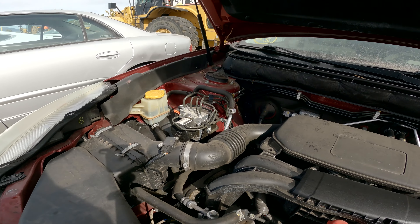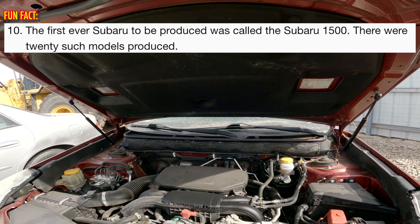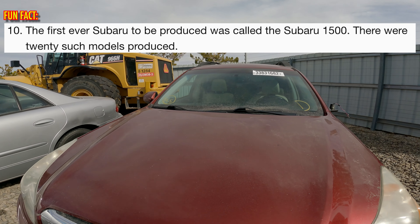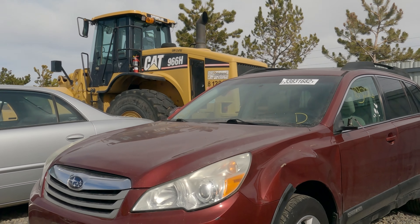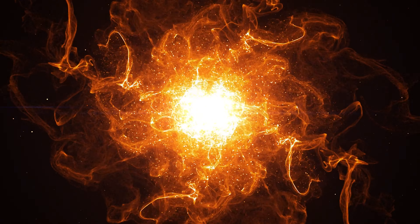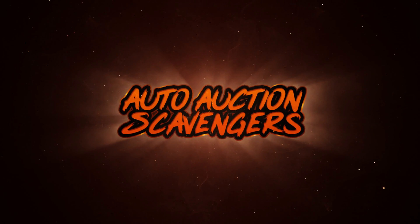Look how clean the motor is. And the hood stays up — that's a positive. Okay folks, we're done with this one.